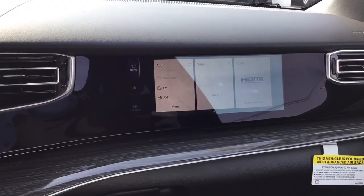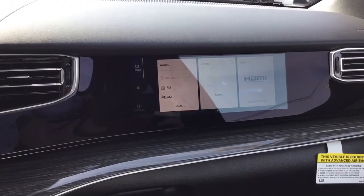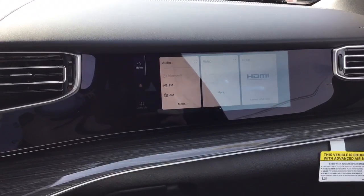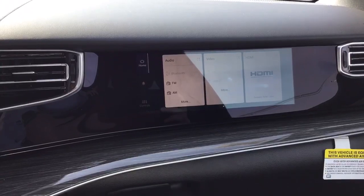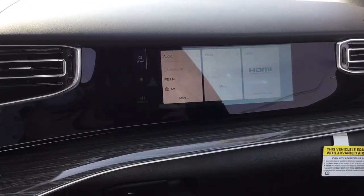You can set up Amazon Fire TV shows or movies for those sitting in the back seats. You can also set navigation for the driver so that way they can focus on the road.